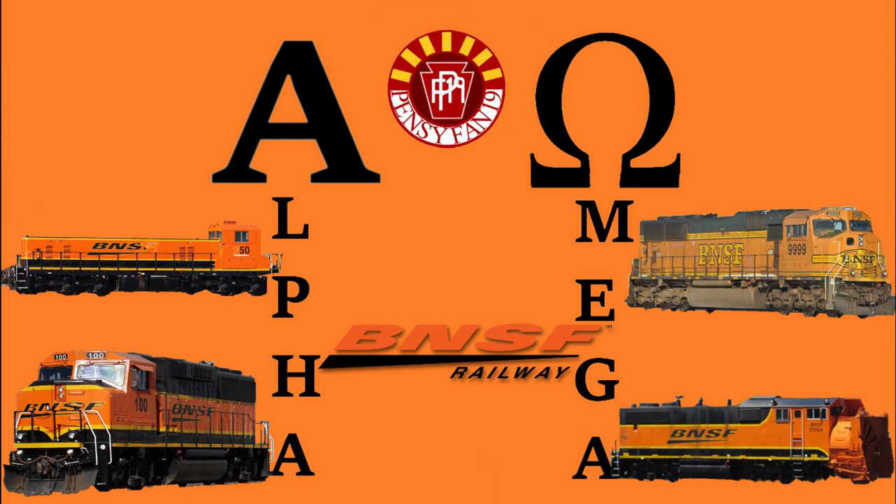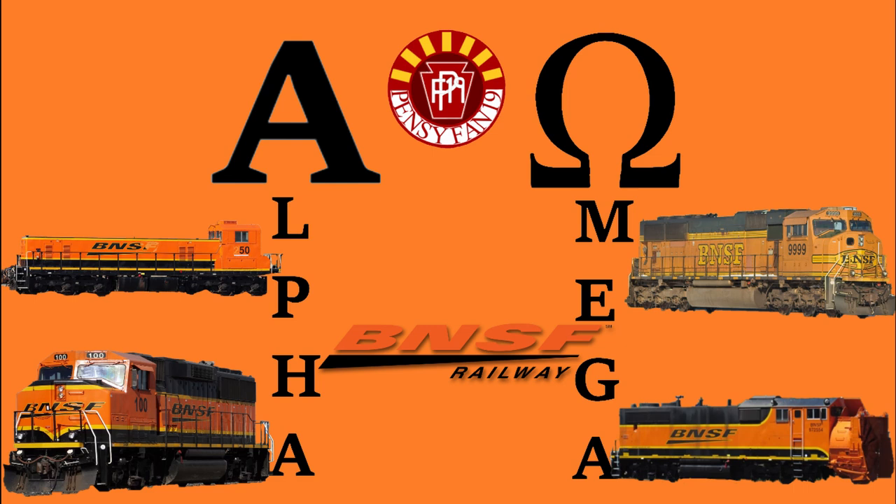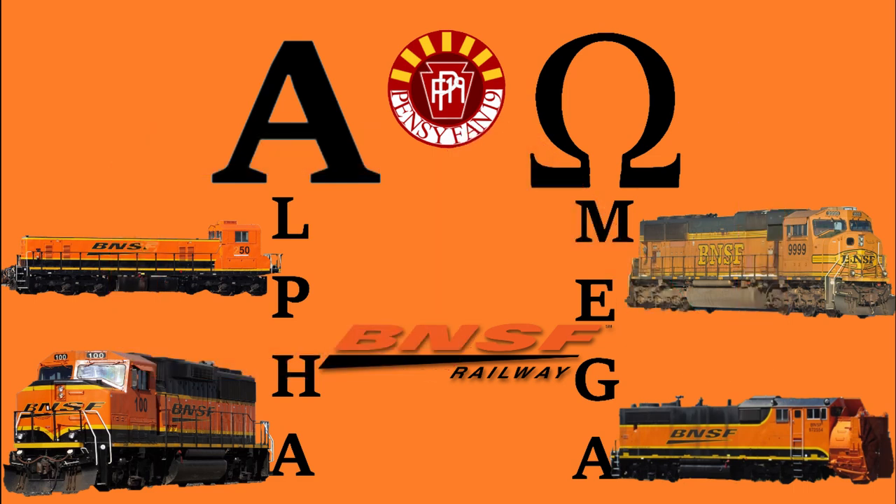Thank you again for watching. Credit for all the photos used goes to the respective photographers, and stay tuned next time for the next entry down the line: Canadian National. If you enjoyed this episode, don't forget to like and subscribe for more. Have a good day. I'll see you next time.